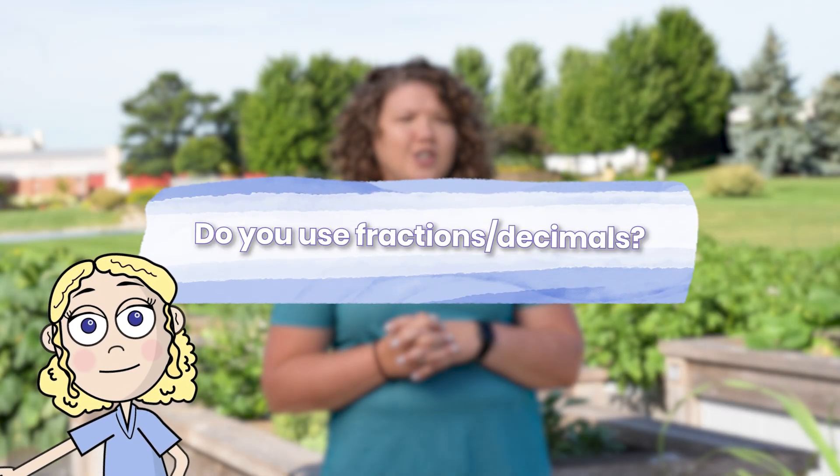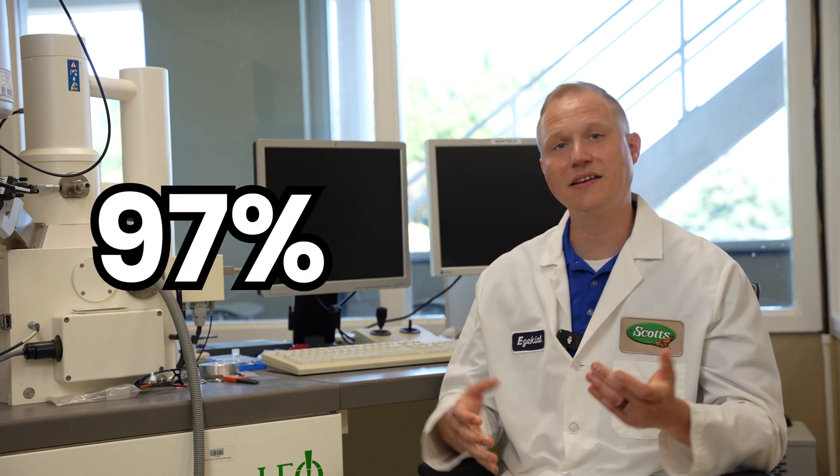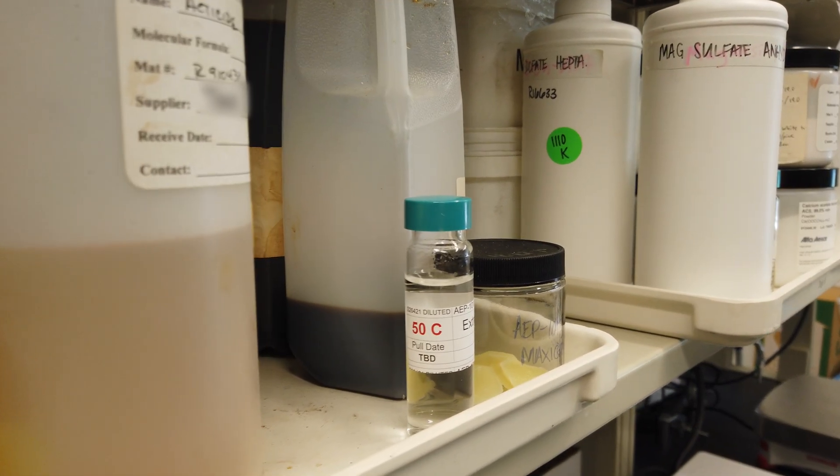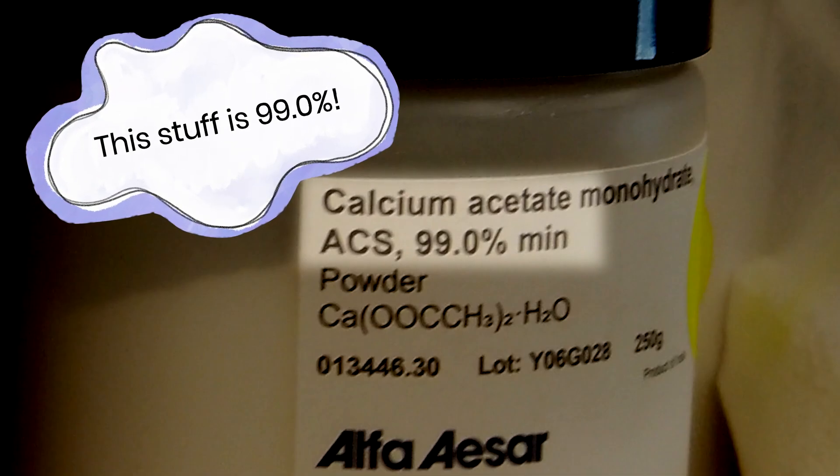We use fractions all the time — whether you're talking about a quarter of a tablespoon or a quarter of a teaspoon. Being able to convert between fractions and decimals is also really key. With our standards, we're looking at something like a 97 percent concentration. 97 percent of that sample would be pure, and we can use that to tell how much pure substance is in our fertilizers or our pesticides. Ensuring that you have correct decimal points is important to make sure that you get the final correct result.